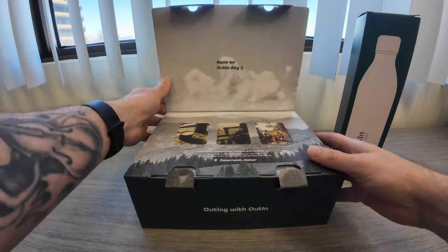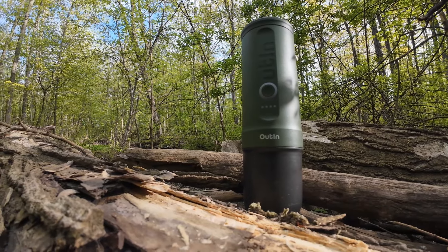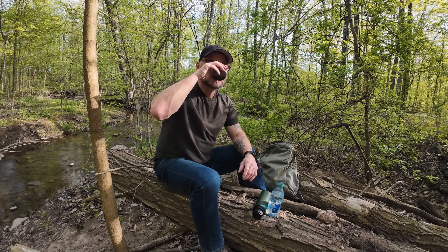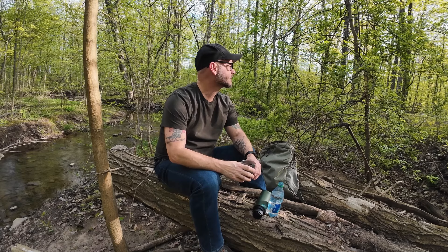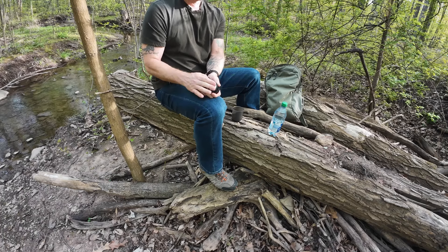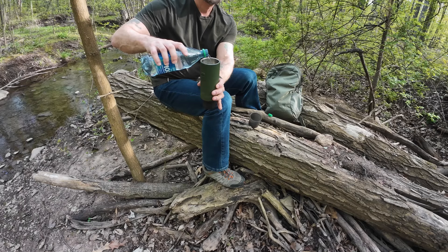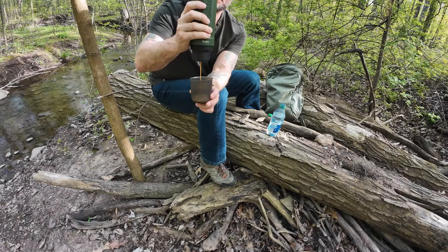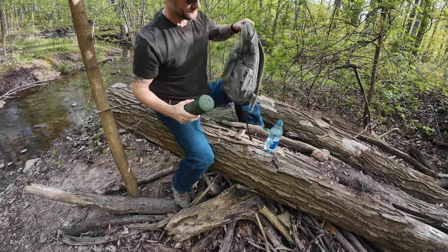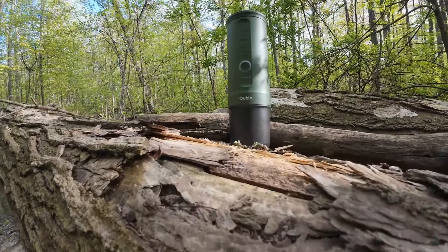This video is sponsored by the Outin Portable Espresso Maker. Whether you're camping, traveling, or just need a quick caffeine fix on the go, this compact device promises barista quality espresso anytime, anywhere. The Outin Espresso Maker is incredibly easy to use — just add your favorite ground coffee or pods, pour in cold water, and with a few pushes of a button, you'll have a rich aromatic shot of espresso in minutes. Its lightweight and durable design make it perfect for any adventure. See the link in the video description to get yours today.